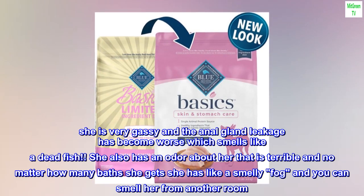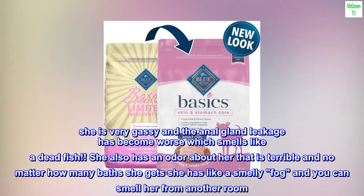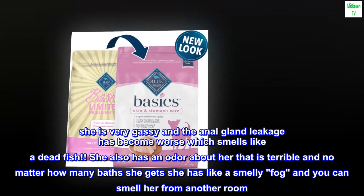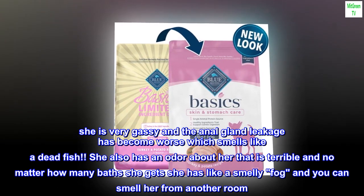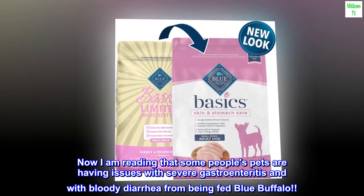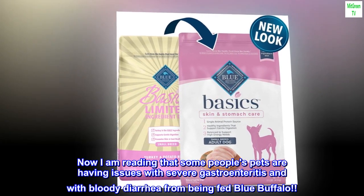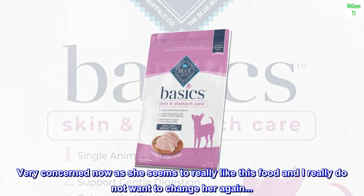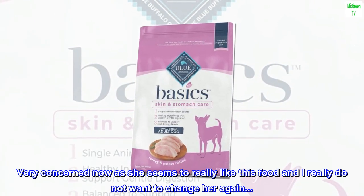But she is very gassy and the anal gland leakage has become worse, which smells like a dead fish. She also has an odor about her that is terrible, and no matter how many baths she gets, she has like a smelly fog and you can smell her from another room. Now I am reading that some people's pets are having issues with severe gastroenteritis and bloody diarrhea from being fed Blue Buffalo. Very concerned now as she seems to really like this food and I really do not want to change her again.